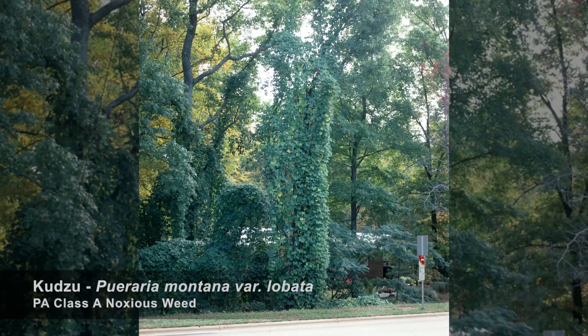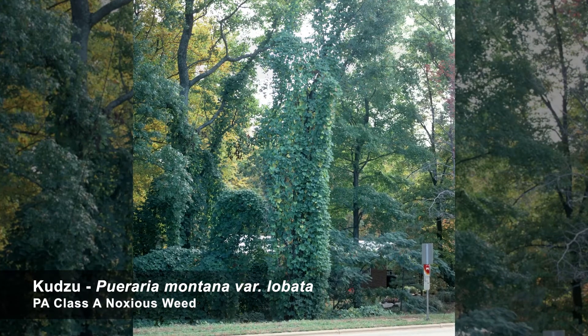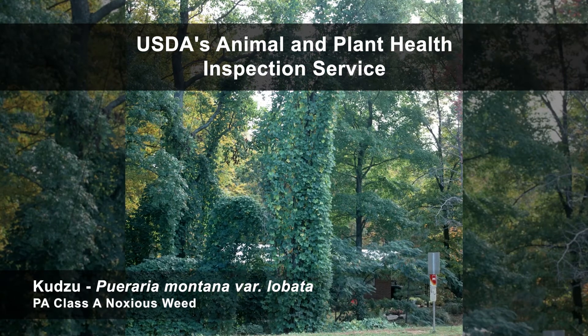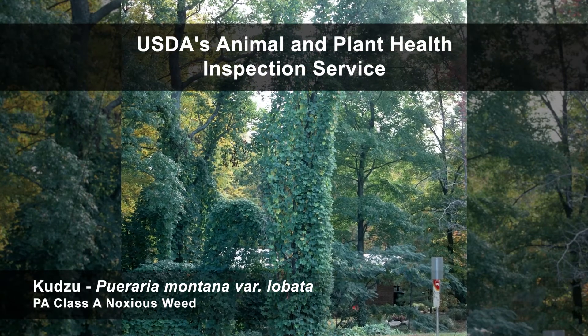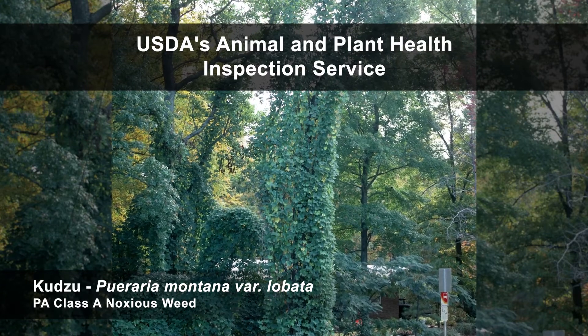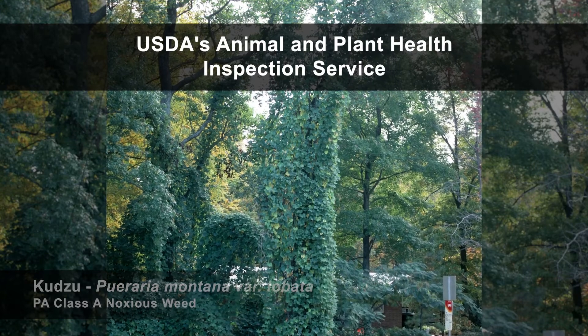The process for listing and delisting plants as federal noxious weeds is well-defined and implemented through the USDA's Animal and Plant Health Inspection Service. There are currently over 100 weeds on the federal noxious weed list, like this kudzu. Most states also maintain their own state-level lists of noxious weeds.